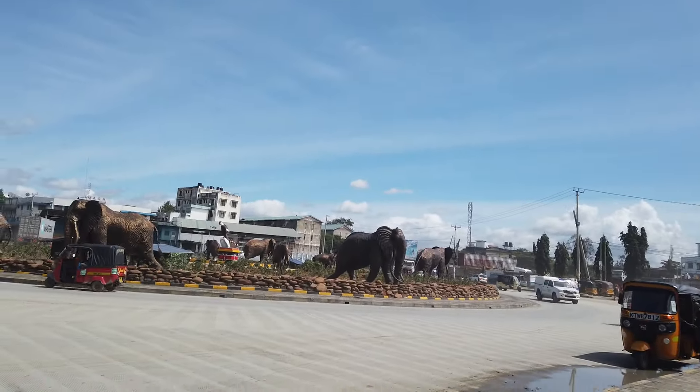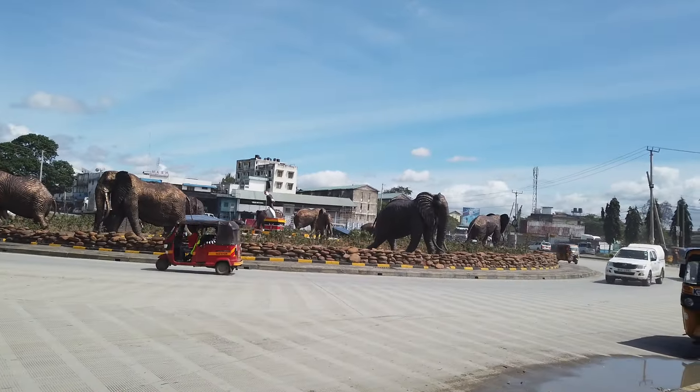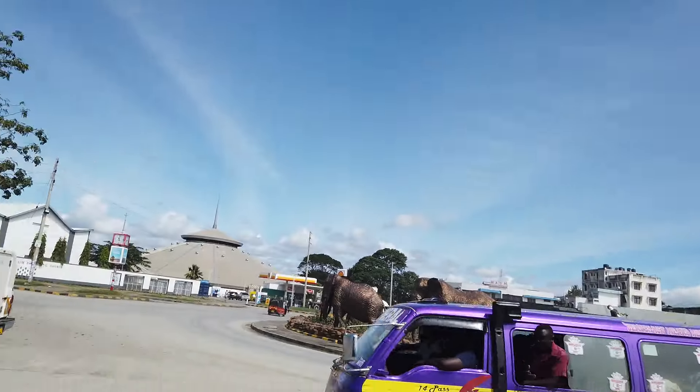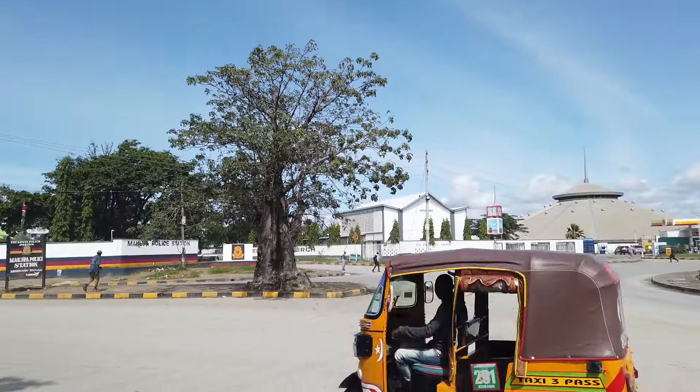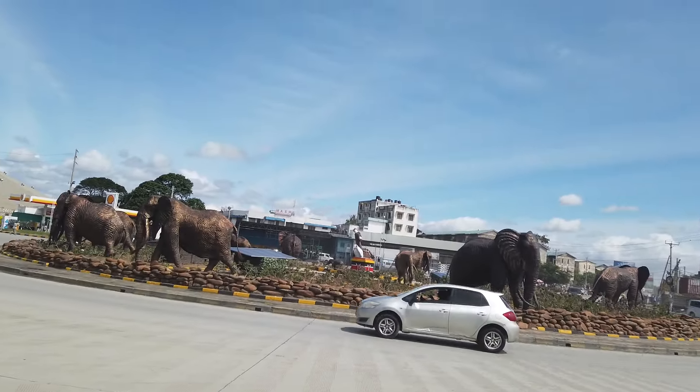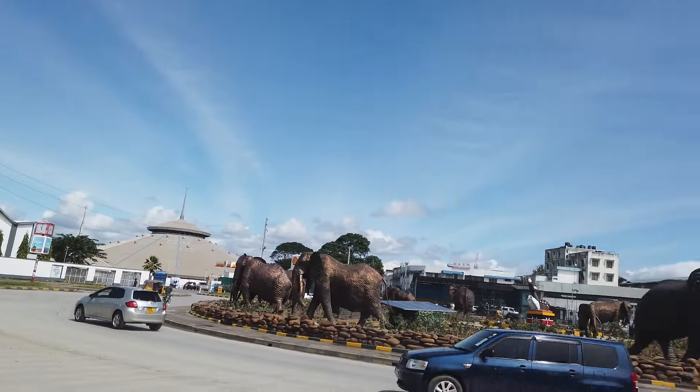Hello guys, good morning — or rather, greetings depending on the time you are watching this. This is Mombasa, the first roundabout, Makupa roundabout.